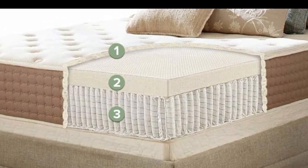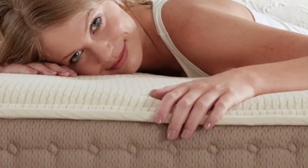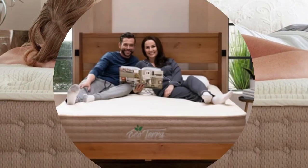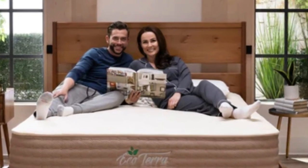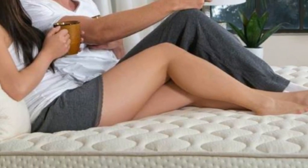In addition to approachable pricing, EcoTerra offers free ground shipping to customers in the contiguous U.S. Your order includes a 90-night sleep trial beginning on the date of delivery. If you decide to keep the mattress, you'll also receive a 15-year manufacturer's warranty.